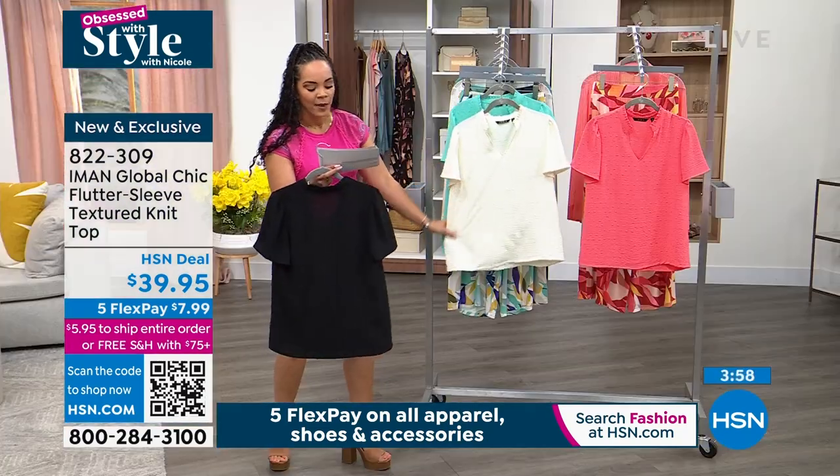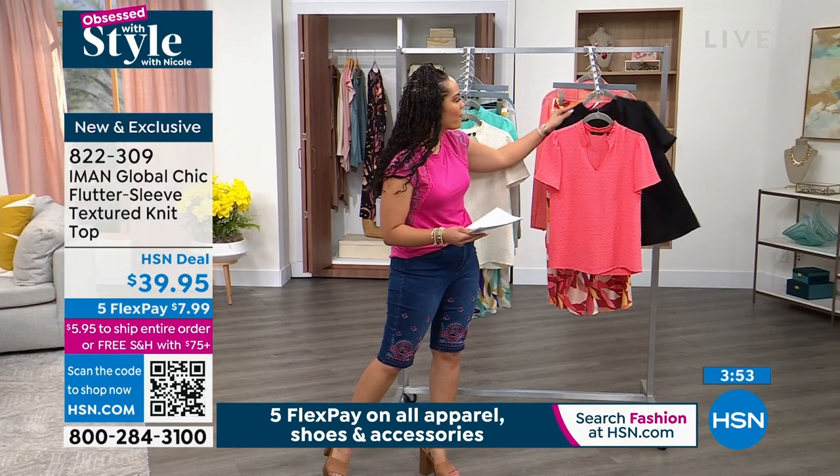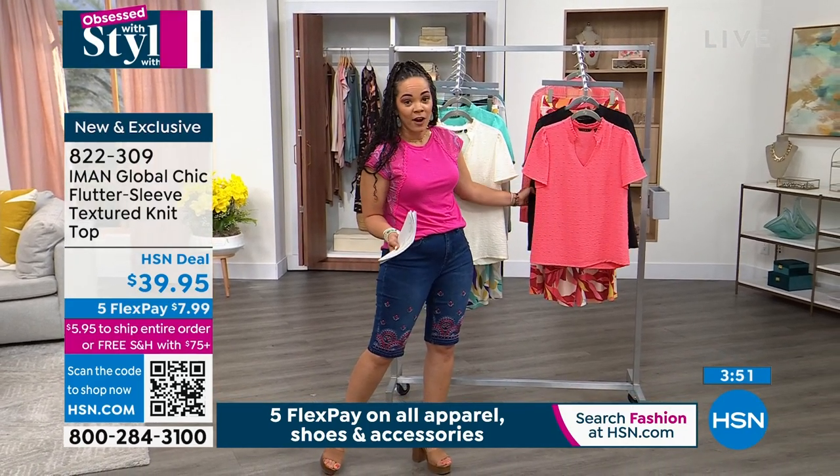822-309 is the item number. Sizing is extra small to 3X. I'll call out the model sizings whenever we see them again.